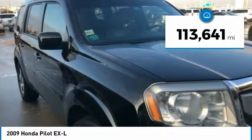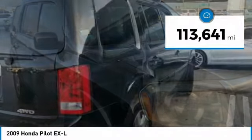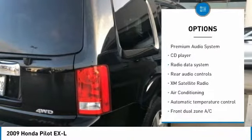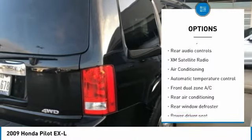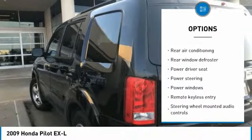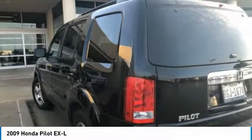This vehicle has less than 115,000 miles. Here are some of this vehicle's great options: power passenger seat, traction control, XM satellite radio, air conditioning, dual airbags, power steering, AM FM stereo with in-dash 6-disc CD changer.